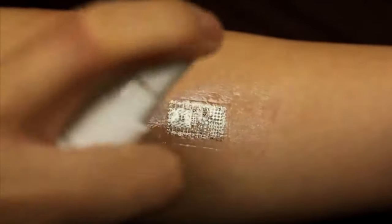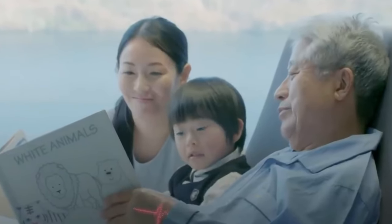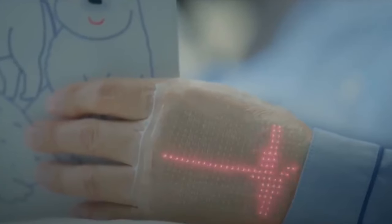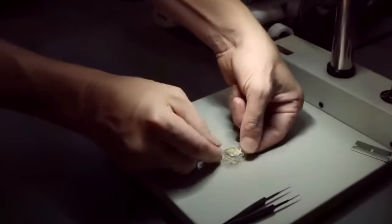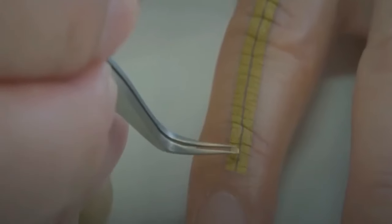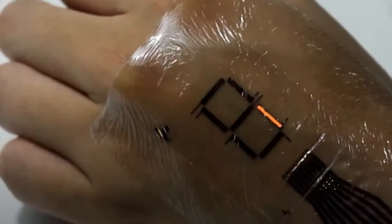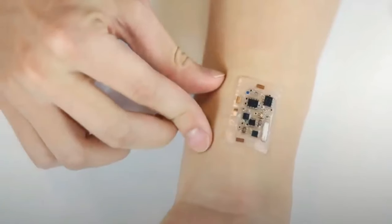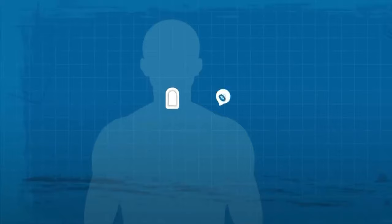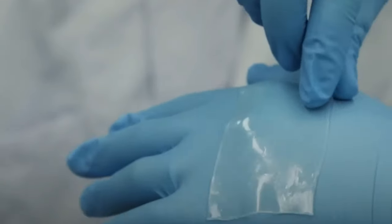E-Skin: Technology has made it possible for us to talk and see each other from almost anywhere in the world, but there is still no reliable way to share touch over long distances. The City University of Hong Kong has engineers who have made a portable soft E-Skin. One day, this could let people hug each other over the internet. The E-Skin has flexible actuators that pick up on the wearer's moves and turn them into electrical impulses, which can then be sent to another E-Skin system via Bluetooth.